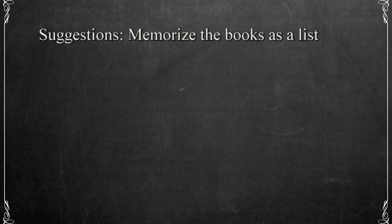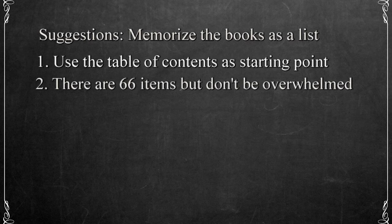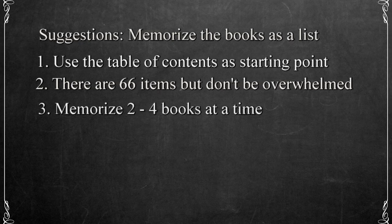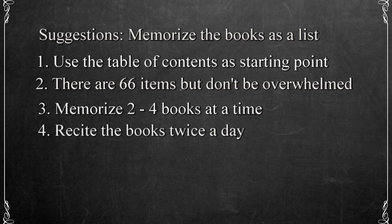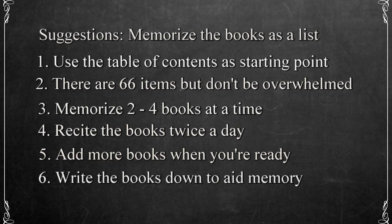So here are some ideas and suggestions for accomplishing this. Most Bibles have a table of contents, and you can use this as a starting point. Page numbers won't be important, so don't worry about those. Once you know the order of the books, you'll be able to pick up any Bible or version that uses the standard arrangement and locate passages. We want to view the table of contents as a list. There are 66 items in the list, but don't let that overwhelm you. I suggest that you begin by memorizing the books in groups of two to four at a time. Recite these at least twice a day without looking at the table of contents. When you're comfortable with the first group, add the next one or two books and continue reciting them at least twice a day. You can also practice these by writing them down, which provides a visual reminder.